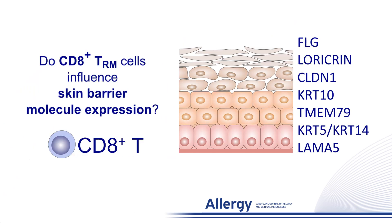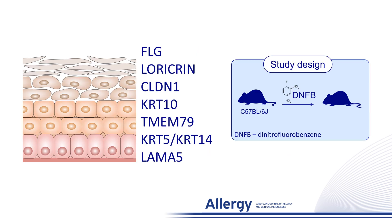To investigate whether allergen-specific epidermal resident memory CD8-positive T cells might be involved in the downregulation of key skin barrier molecules, including keratin 5 and 14, we determined the gene expression of these barrier molecules in a well-characterized mouse model of allergic contact dermatitis.